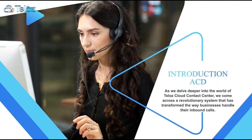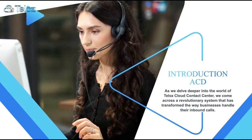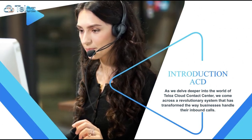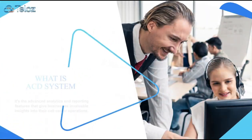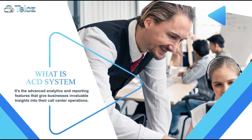Telus Cloud Contact Center is a revolutionary system that has transformed the way businesses handle their inbound calls. It's the advanced analytics and reporting features that give businesses invaluable insights into their call center operations.